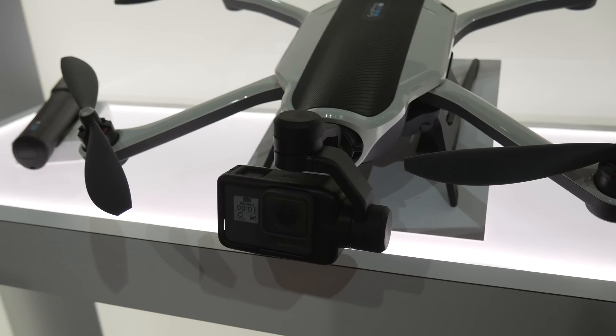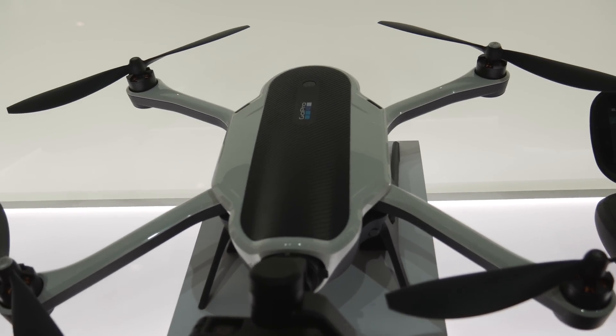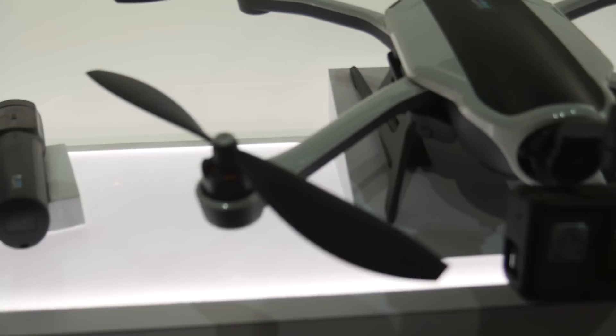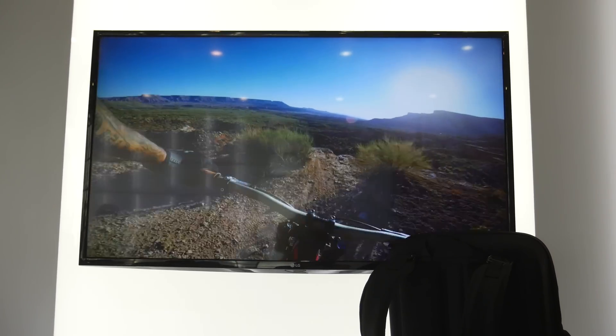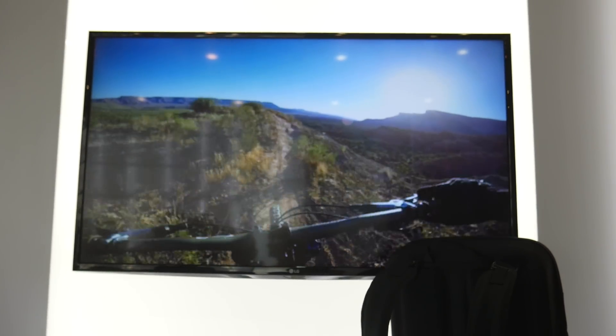The next drone I checked out was the GoPro Karma. I know it's nothing new, but it's the first time I've seen it in person and actually held it — all the other times it's been behind a display case at Best Buy. It's kind of a big deal just because of how bad it is. I would love to fly one — if they dropped the price low enough I'd go out and buy one just to make some videos. These things got recalled and I'm pretty sure they're discontinued now. GoPro entered a space they should have never been in.